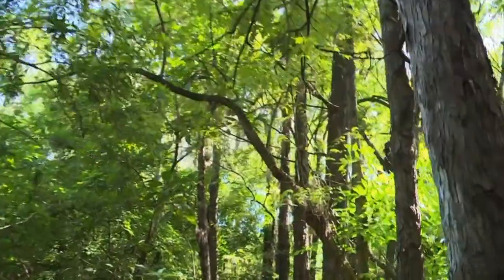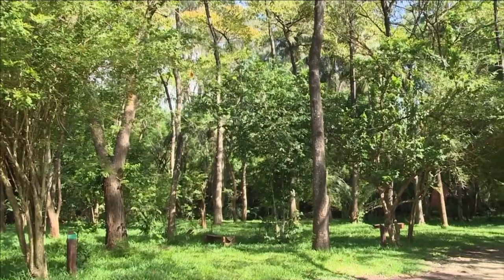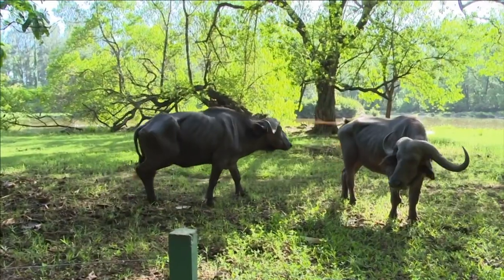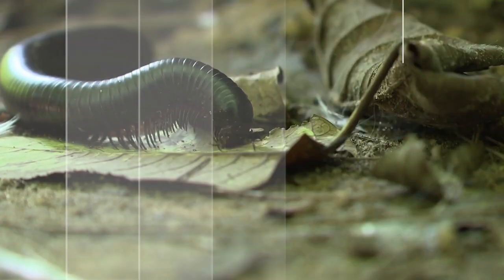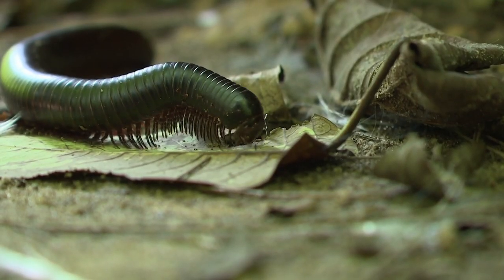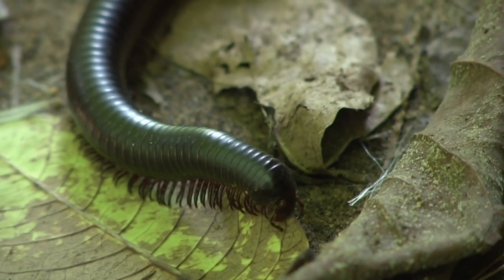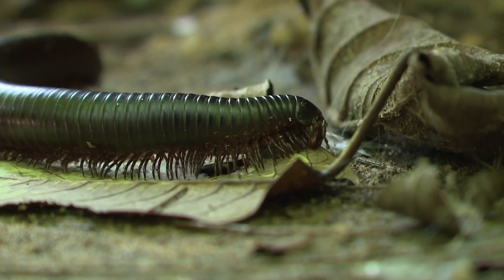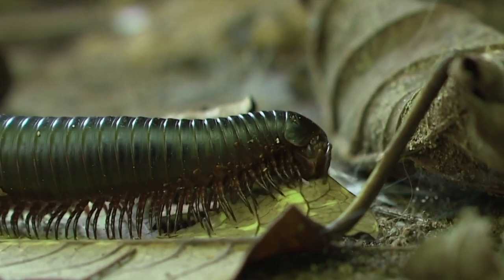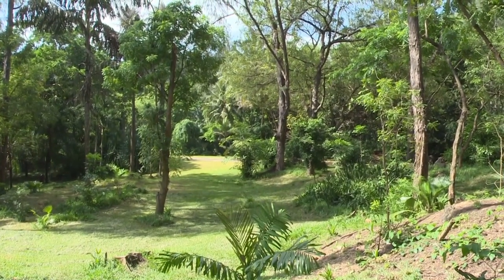The casuarina's high tannin content and inability of bacteria to break down its tough and bitter needles were a new headache. Again, nature needed a hand. The African red-legged millipede was introduced by Dr. Harla and his environmental team. It fed on the needles and the droppings, hence making it easier for the bacteria to break down the needles, resulting in a rich layer of humus for other plants to grow.